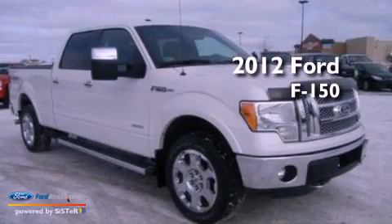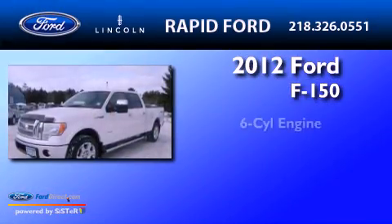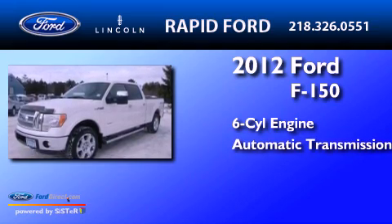This is a 2012 Ford F-150. It features a six-cylinder engine and an automatic transmission.